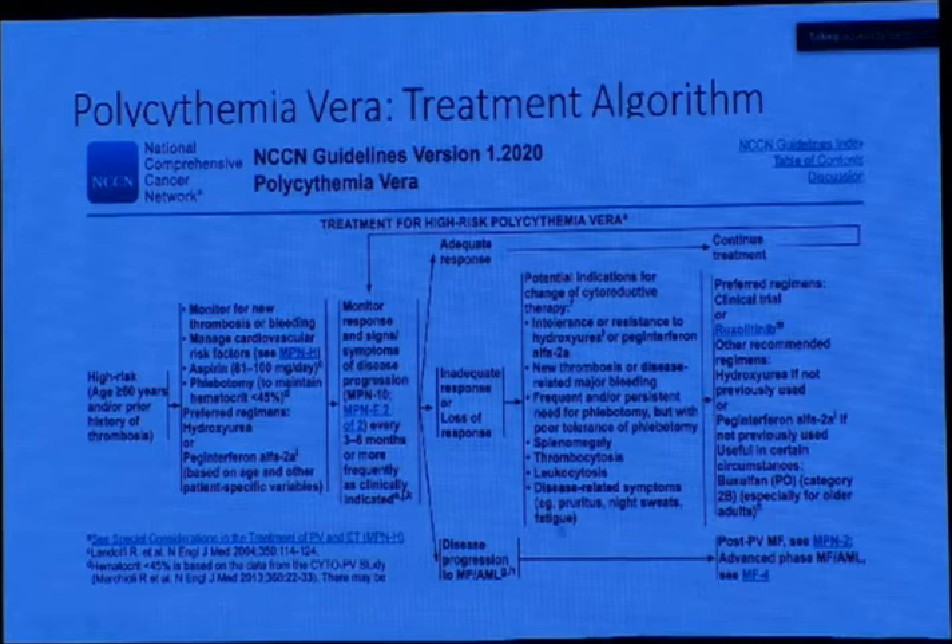In the high-risk category, therapy includes monitoring for new thrombosis or bleeding, management of cardiovascular risk factors, aspirin 81–100 mg per day, phlebotomy, and preferred regimens of hydroxyurea or peginterferon, which can be given based on age and patient-specific variables. For adequate response we continue treatment; for inadequate or loss of response, we go with cytoreductive therapy. If the patient is intolerant to hydroxyurea or peginterferon, or develops new thrombosis, splenomegaly, thrombocytosis, or leukocytosis, we go with clinical trial, a JAK inhibitor, or fedratinib — currently included in the protocols — or peginterferon. In case of disease progression, we start the AML protocol.